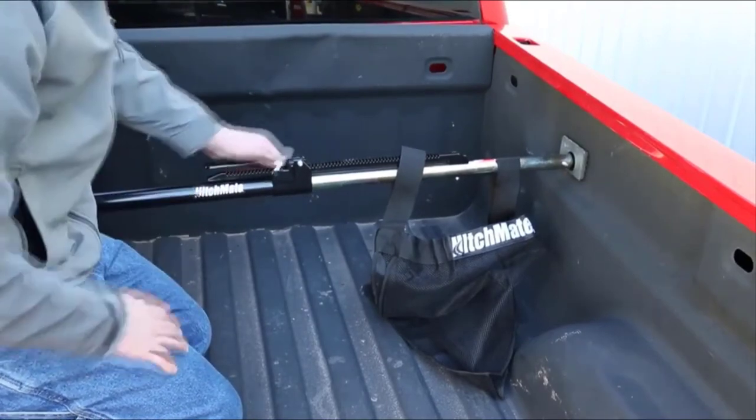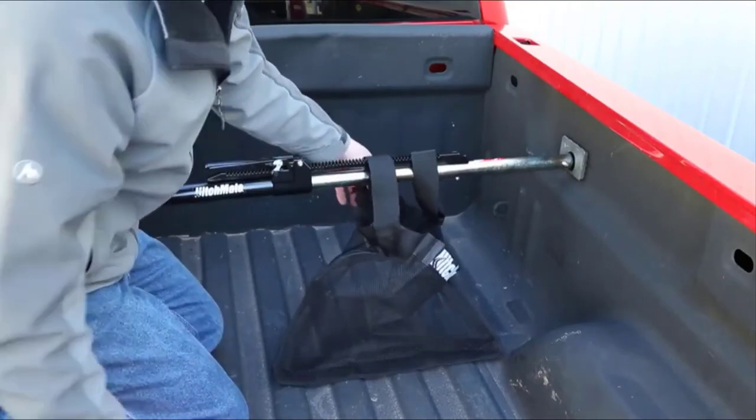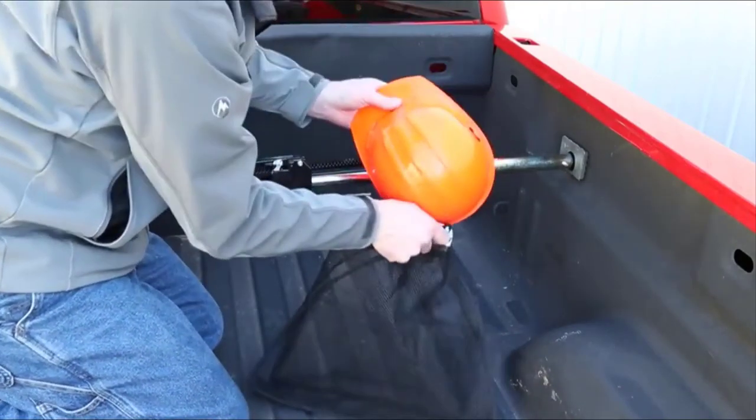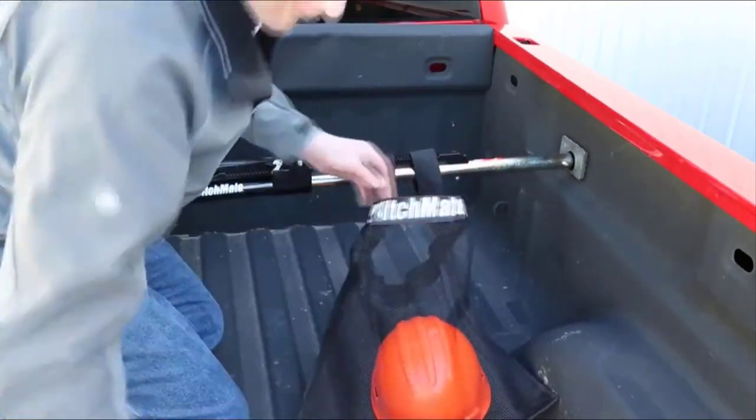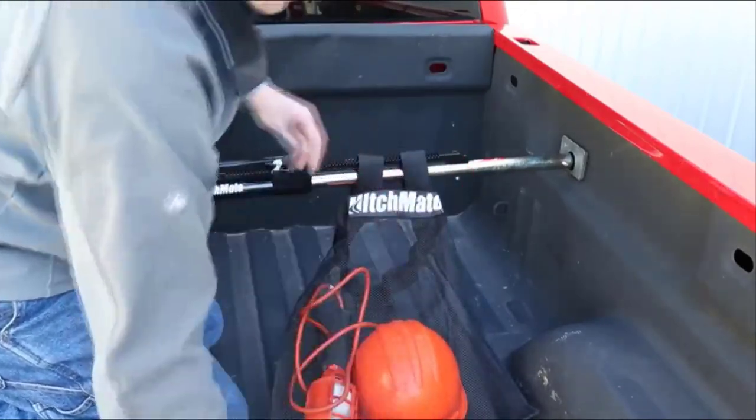While it is one of the most affordable ratchet bars on the market, it also performs like a product far exceeding its price range. And although it does require a little coordination and finesse to fit perfectly in your truck, the Heininger Cargo Stabilizer Bar keeps everything in its proper place.